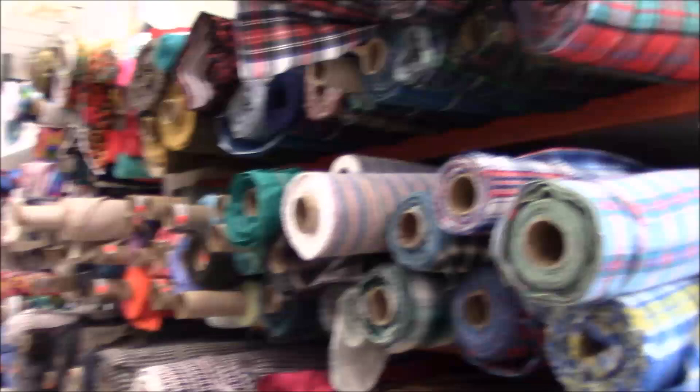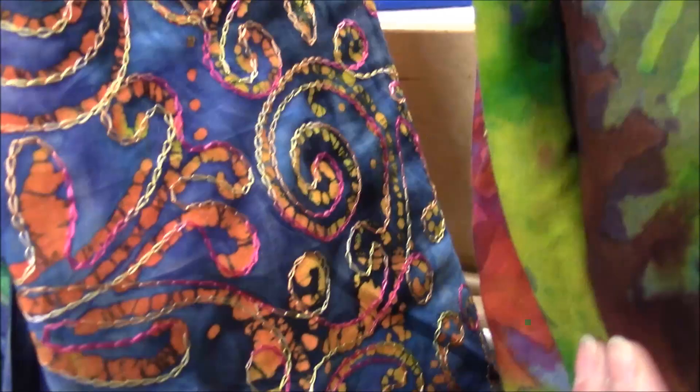Then they have a whole section here of odds and ends - a lot of nice t-shirt fabrics. Just all kinds of things. This flannel is so thin. Oh my goodness. Here are some of the tie-dye batiks. I wanted more of a traditional tie-dye, like maybe this one, but I opted for the pink that I showed you because I just really like it. I can always get more later. They even have some nice embroidered tie-dye.